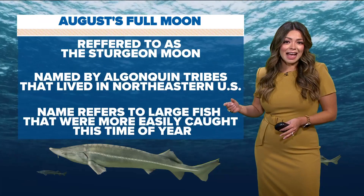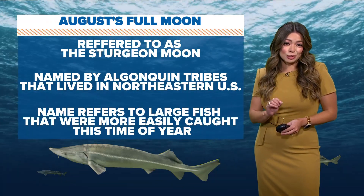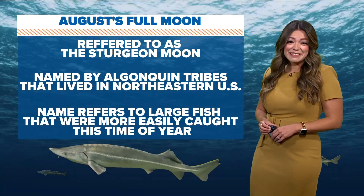In the next hour, we'll talk about when the next time you'll see the super blue moon. It's not for a while, Kara. Well, glad we got a glimpse of it last night.